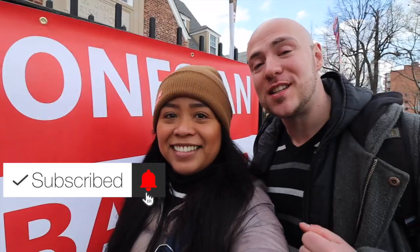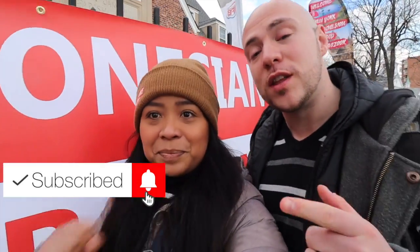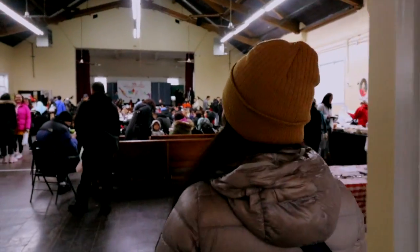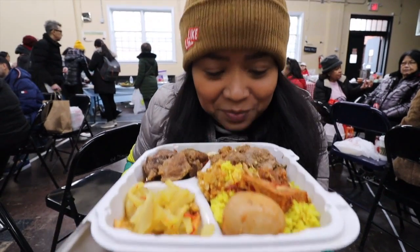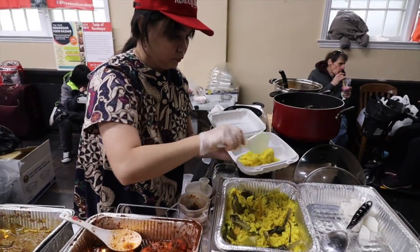It's one of three food bazaars that sets up every year. There are two that go all year round including this one, and there's one that's only in the warmer weather. The creator of this Indonesian food bazaar actually also has their own stall and cooks as well.